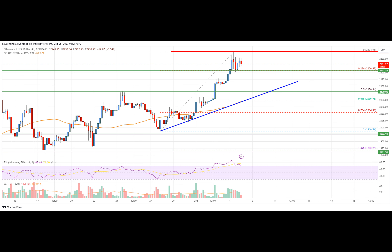Immediate resistance on the upside is near the $2,275 level. The next major resistance is near the $2,350 zone. A clear move above the $2,350 level could send the Ethereum price toward $2,450. Any more gains can even send the price toward the $2,500 resistance zone or $2,550 in the near term.